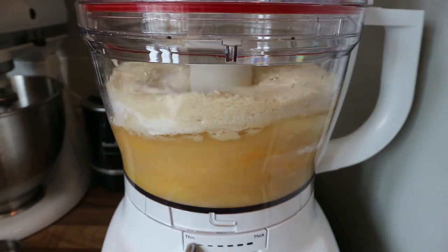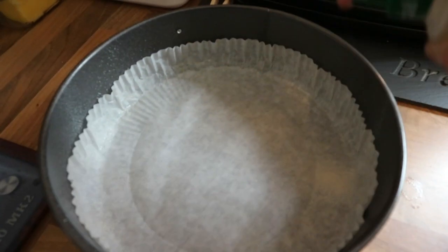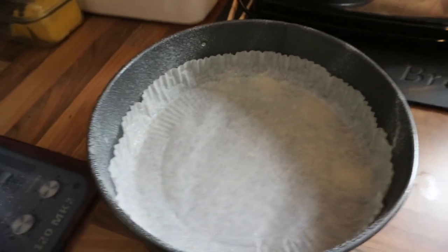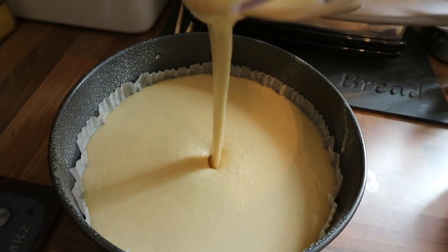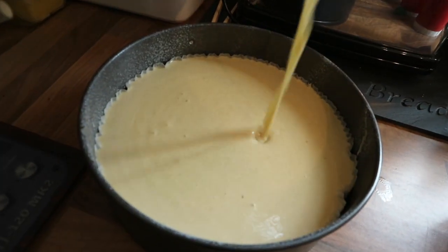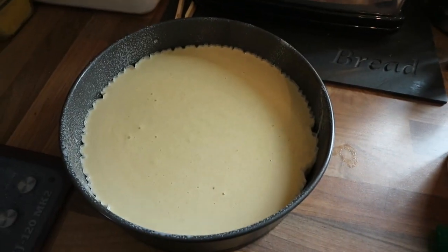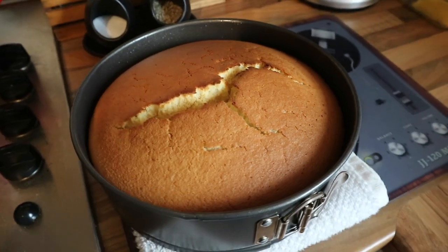I did add some vanilla — a teaspoon — because I love vanilla in cake. You literally put everything into the blender, give it a whirl, then pour it into your tin. The recipe says to grease it with flavorless oil, but I don't have any, so I sprayed some Fry Light instead to stop it sticking. I put it in the oven — it says 45 minutes but check after 35. I checked at 35 and felt it needed another ten minutes, so it went the full 45.